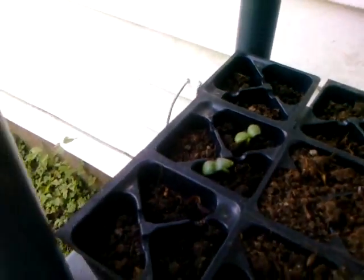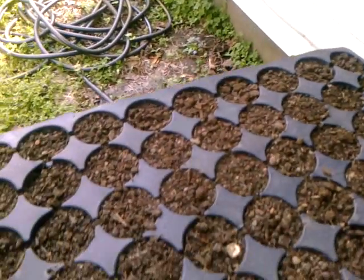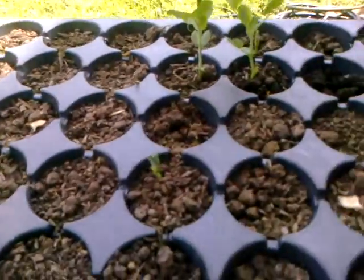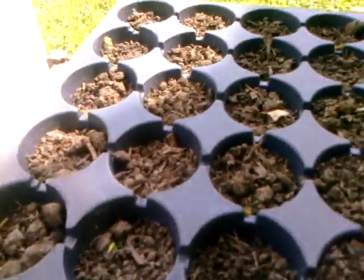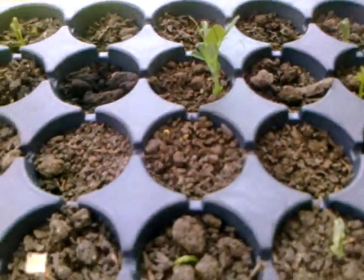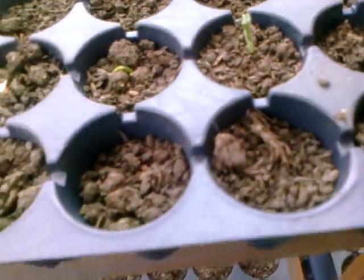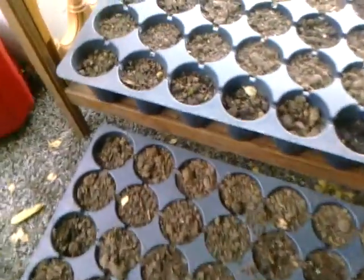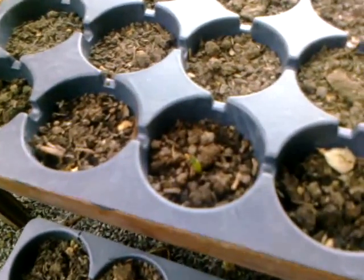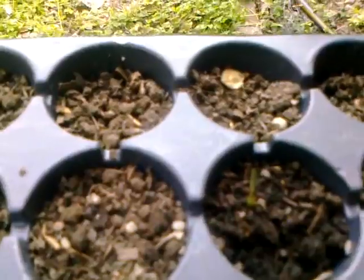Down here are my cucumbers — I've got a little bitty one there and two there. My lima beans have not done anything, but my sugar snap peas have been quite prolific. I think we have seven or eight of these; I have to count every day. They're all different.